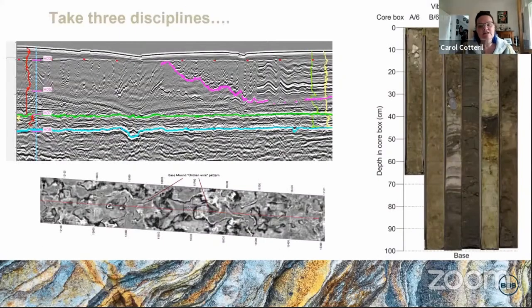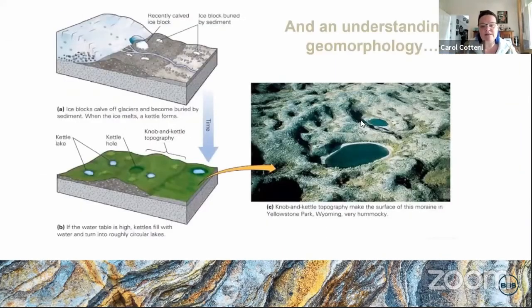The data we generally work with comprises the geophysical, the geotechnical — these kind of wiggly lines — and the geological. What we're trying to do is combine this with an understanding of geomorphology and environmental processes, so that my job has been to unravel the processes going on and the impacts they might have on the properties of the soils within the foundation zone.